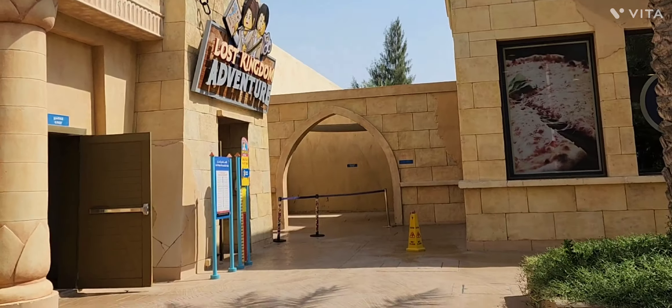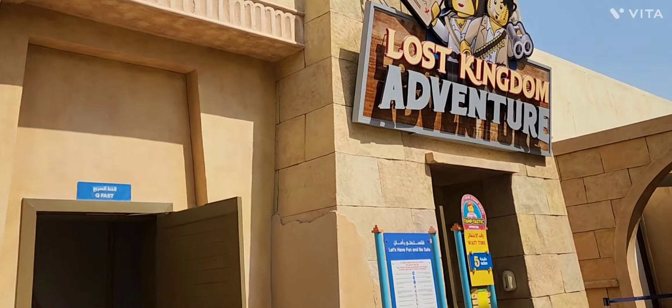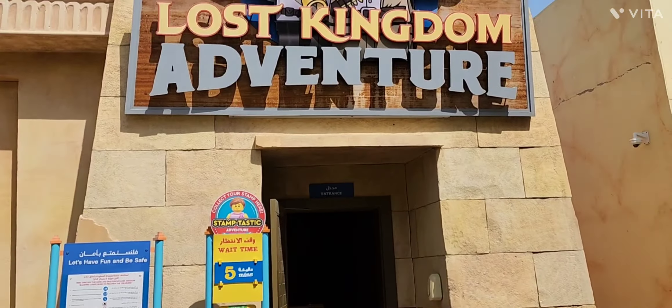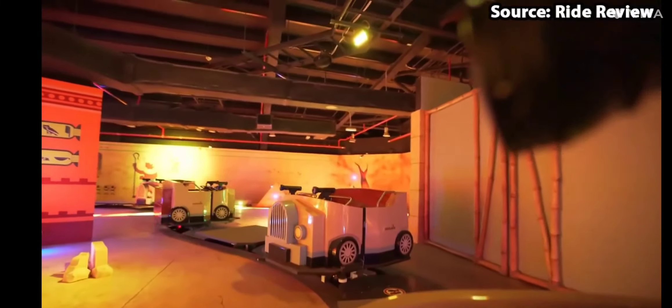At number 5 we have Lost Kingdom Adventure, which is located in the Zone Adventure. Recover stolen treasure by blasting targets with a laser gun as you ride through the lost kingdom.